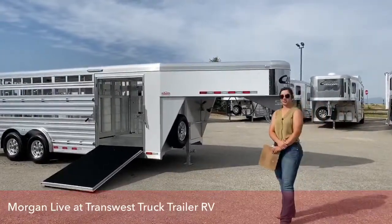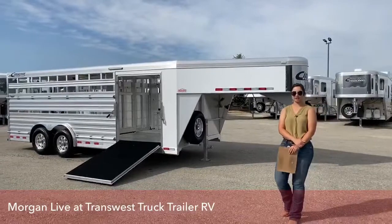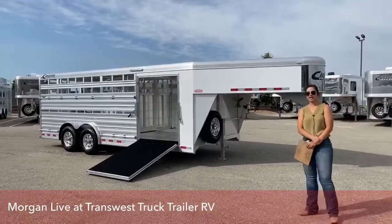Hi guys, Morgan Noll here with TransWest Truck Trailer RV in Frederick, Colorado, bringing you another inventory item.